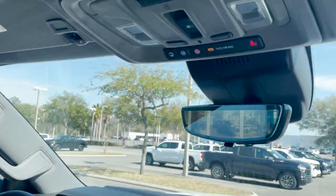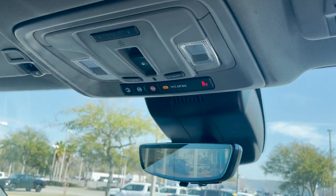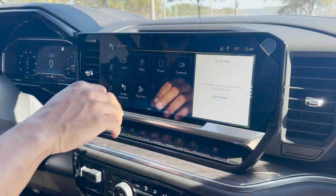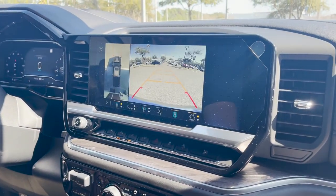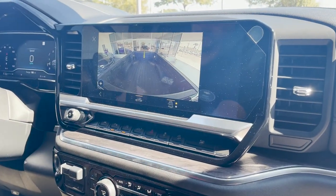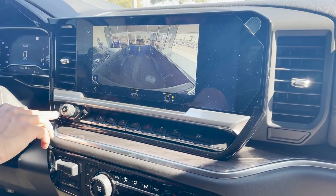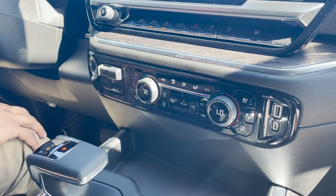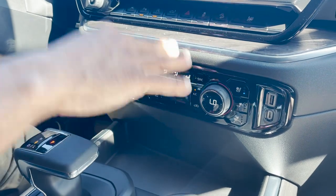Starting up here, we have OnStar emergency services buttons. We have the HD rear view camera and the camera package that has the 360 surround vision and cargo bag camera. It also comes with Apple CarPlay, Android Auto. We have cooled and heated seats.